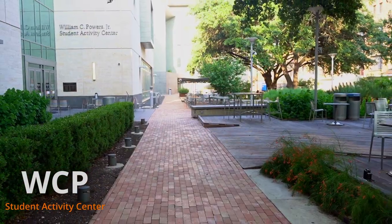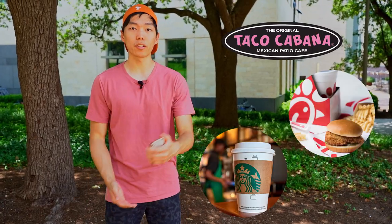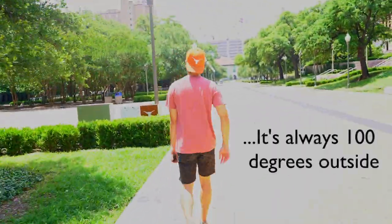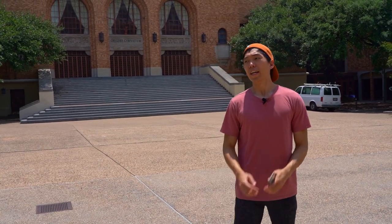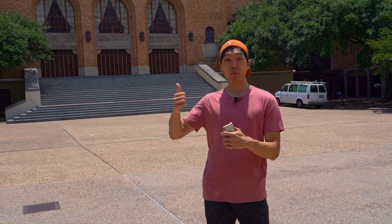So here is the WCP building, otherwise known as the student activity center. There's a lot of cool food options such as Taco Cabana, Chick-fil-A, and Starbucks. The university recently renovated this place, which is really nice to study in when it's not a hundred degrees outside. There's also a lot of study abroad fairs, party in the plaza, student org fairs — a lot of different things. But where a lot of the physical activity on campus happens is inside the gym.